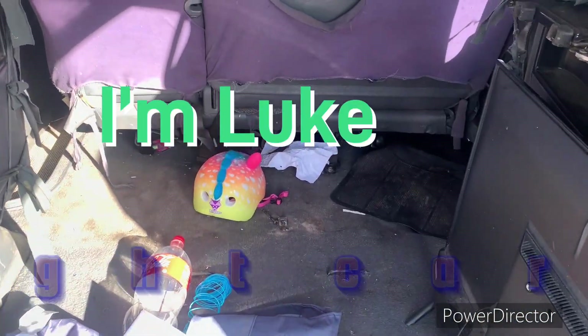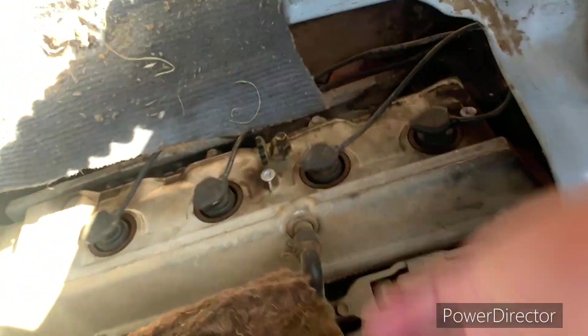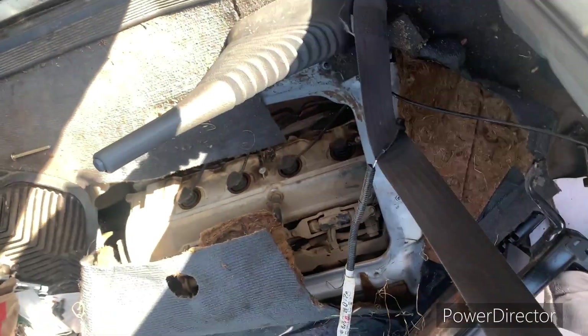I'm Luke with Bright Cars. And remember — if you want me to review your car, give us a shout out, leave a comment below. If you're in Tasmania, hopefully we can team up.